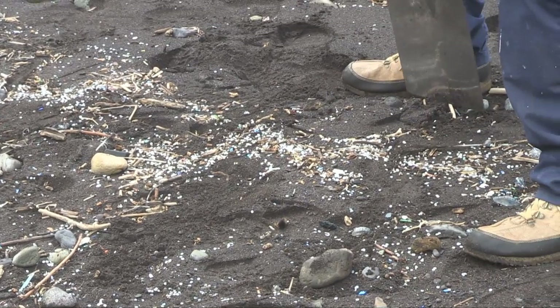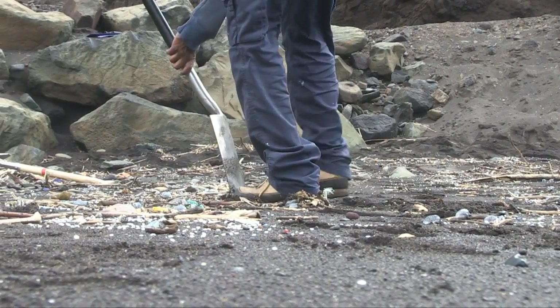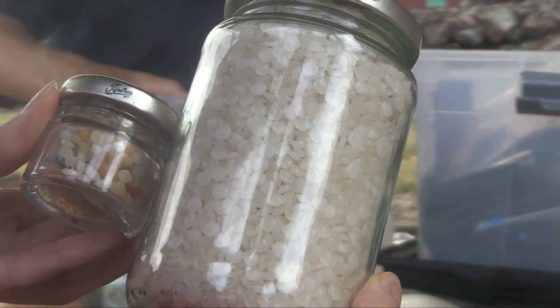These things are used all over the world, they move all over the world, but they float, they get spilled, they get washed down drains, they get through rivers, they end up in watercourses, and eventually they end up in the seas and the oceans.